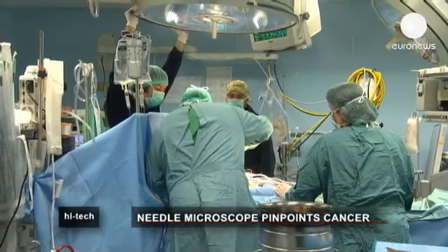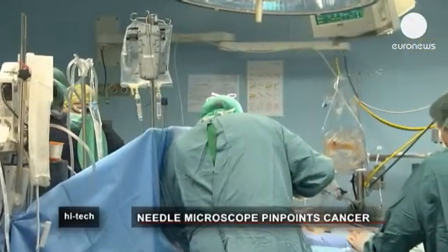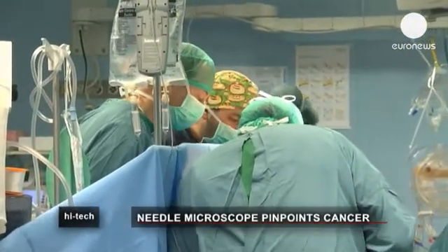Scientists hope the invention will prove useful beyond cancer operations. Surgeons working on brain and lung disease are also interested in it. If we can understand what's going on in the lungs with diseases like emphysema, then maybe we could help scientists develop better drugs for treating those sorts of diseases.